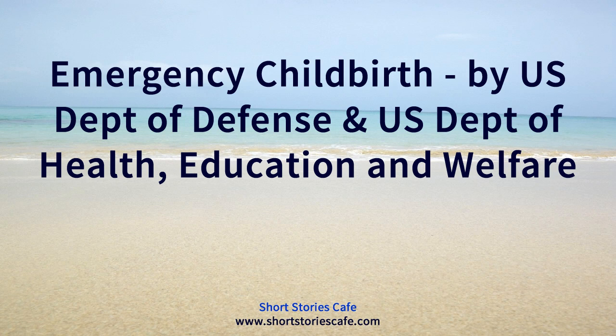End of emergency childbirth: a reference guide for students of the medical self-help training course, lesson number eleven, by the U.S. Department of Defense and U.S. Department of Health, Education and Welfare.